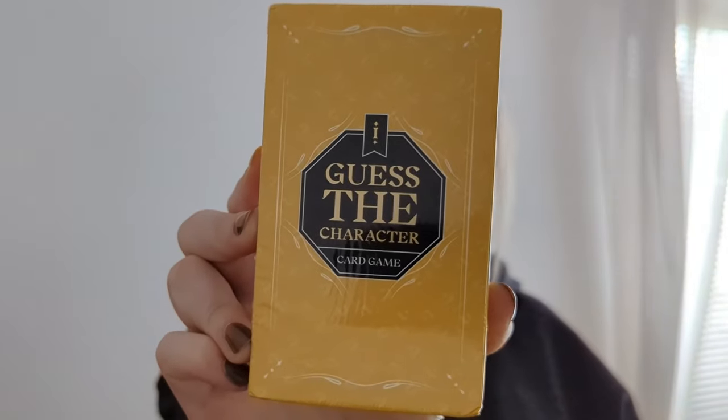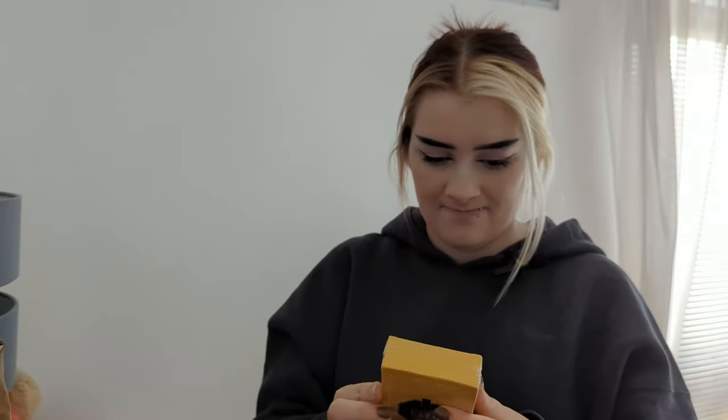The next thing we've got is a 'Guess the Character' card game, which is quite interesting. I'm going to open the box to see what it's like. The aim of the game is to ask questions to guess your opponent's mystery character before they guess yours. You get two sets of 20 character cards and 20 mystery cards — almost like 21 questions but for book characters.